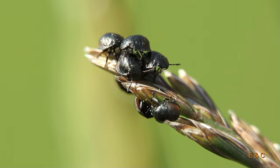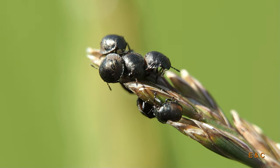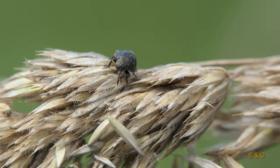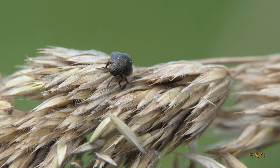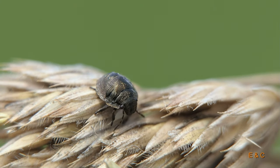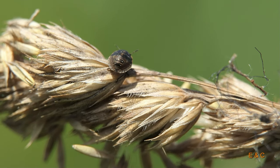Many bugs lay their eggs in groups of 8 to 12. As the eggs are all laid at the same time, the young also hatch at the same time. Unfortunately, we have just missed the hatching here. We counted 8 young bugs, but they all quickly dispersed. Most of them were hiding somewhere in the grass. This little one here immediately set off in search of food.